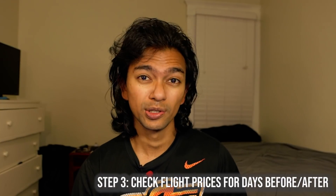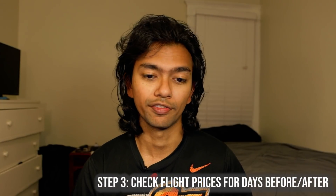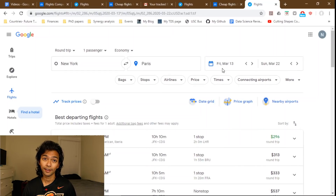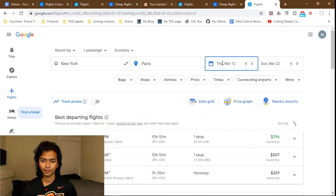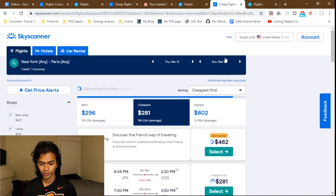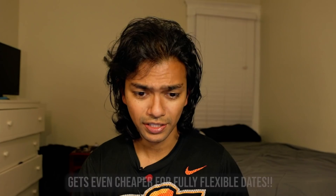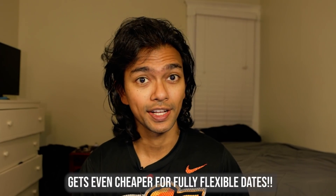It's always worth checking if prices change if you go a day before or after, because in most cases you can afford to lose a day or two and sometimes it makes a big difference. Flights are often more expensive on weekends. Going back to the New York to Paris example — switching the departure from Friday to Thursday, the cheapest on Google Flights is $290, and on Skyscanner it's $281, which is ridiculously cheap for a transatlantic round trip.